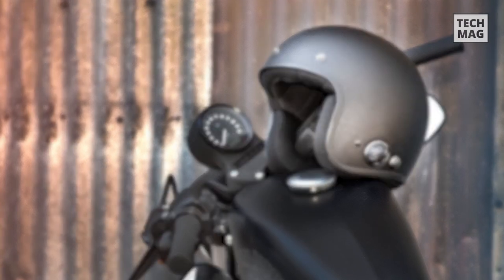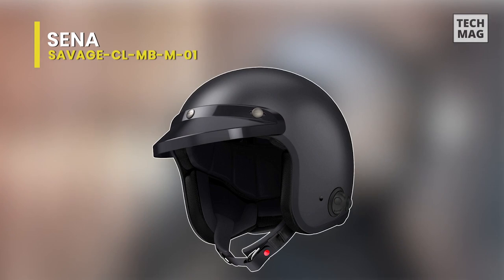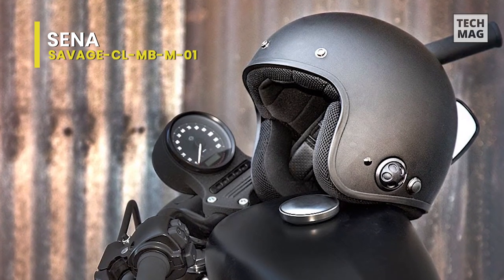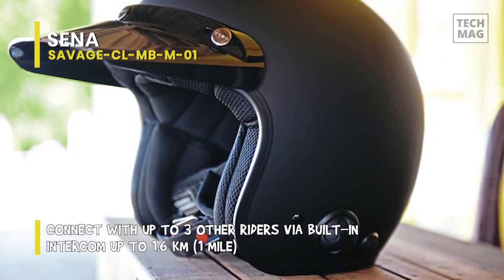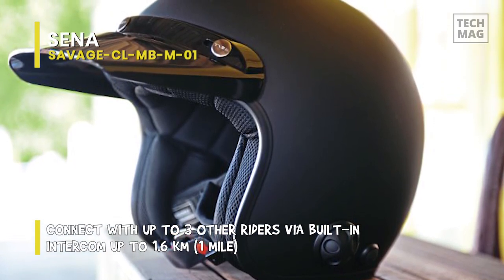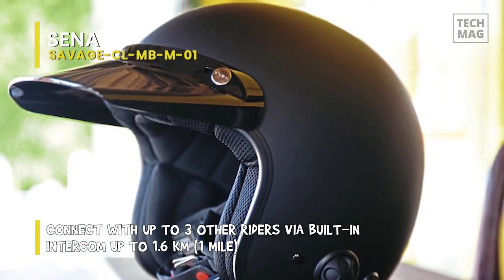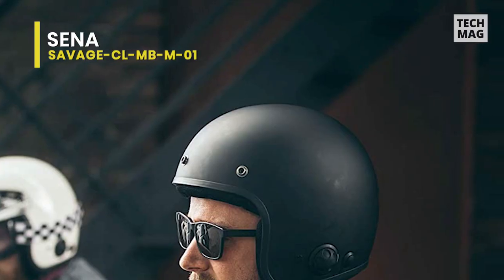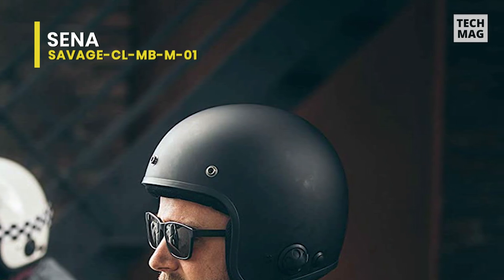The Sina Savage CLMB M01 — certainly the product name speaks for itself. If you need to look like a beast on the road, you will want to get your hands on this particular helmet unit by Sina. You can experience the nostalgia of biking while savoring all the great traits for safety and communication. The helmet itself is DOT and ECE certified, while the Bluetooth device has the FCC, CE, and IC safety ratings.